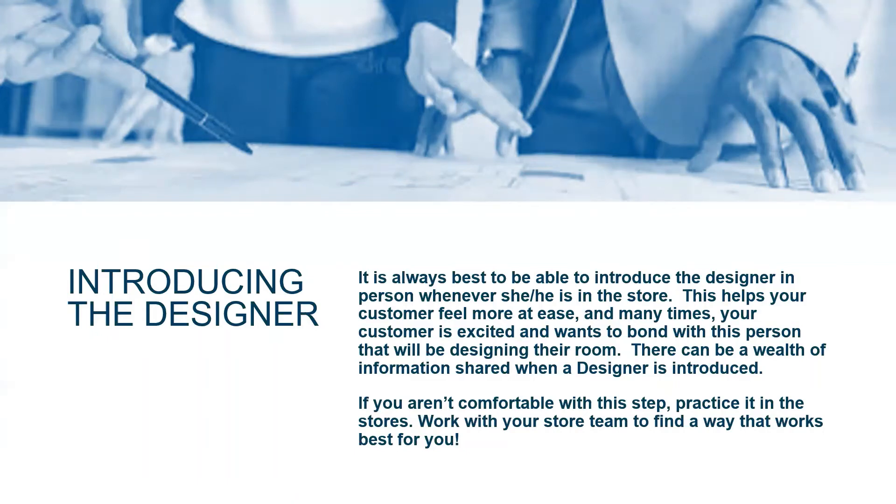If you're not comfortable with how or when to do this, work with your designer in the store and practice it with yourself, another sales associate, and your designer. Practice it. Let your designer know this seems awkward — whatever's going on. Try to find the best phrases and the best transitions to be able to introduce your designer smoothly for your customer.